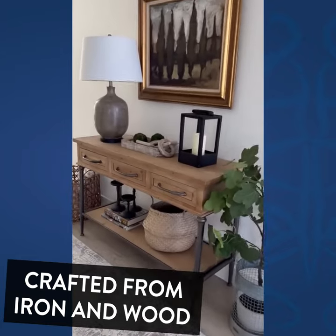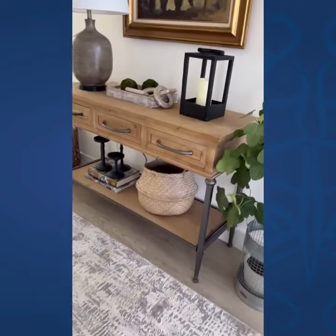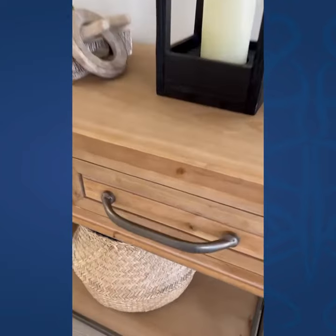Hey, this is Amy Wilson from Amy Wilson Designs, and I'm here to share with you Decor Steel's gorgeous entry table. Isn't it lovely?